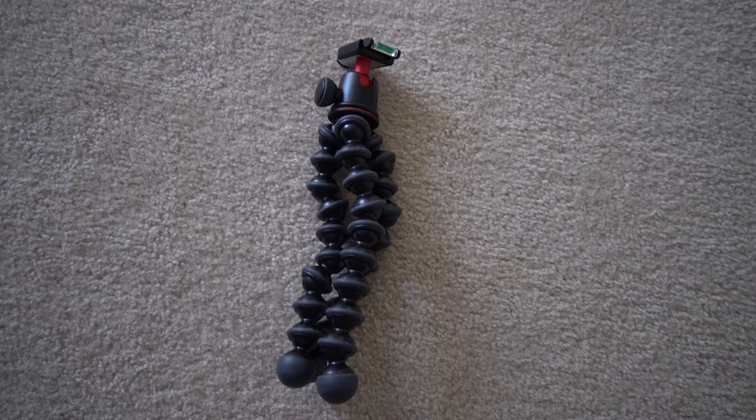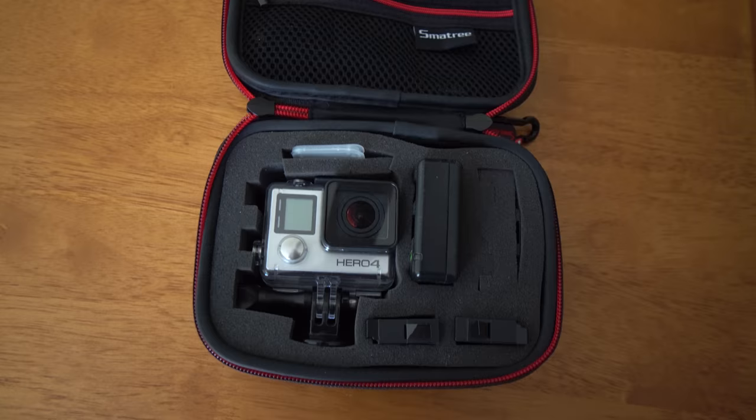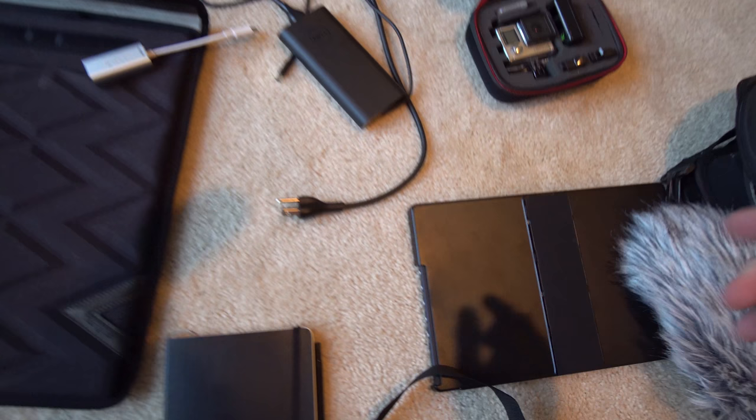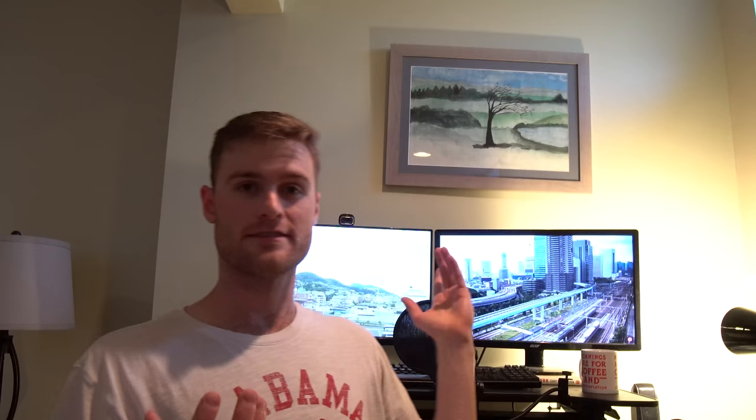I'm also bringing my Sony a6500 camera along with a Joby bendable tripod for vlogging, and on top of that a Rode shotgun mic. Then as a B-roll camera I'll have the GoPro for Silver, recording in 4K so it can match the quality of the main camera. Finally, I'm bringing my second monitor — it's a very lightweight travel monitor so I can edit with a dual-monitor setup, which really speeds up the editing process.